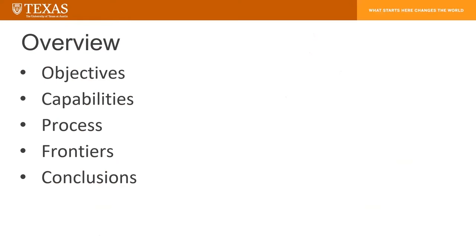So for this presentation, we'll start with the overview of what our objectives for this process are, what capabilities are, how the process actually works, the frontiers we're trying to research currently, and conclusions we can draw from it.